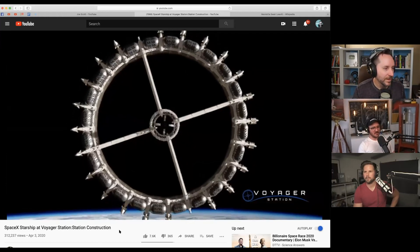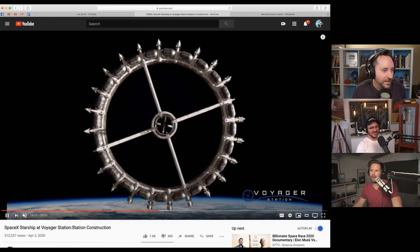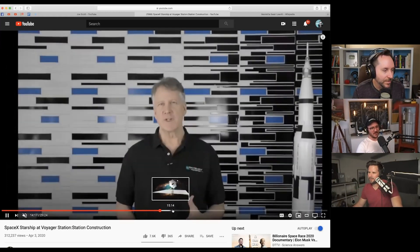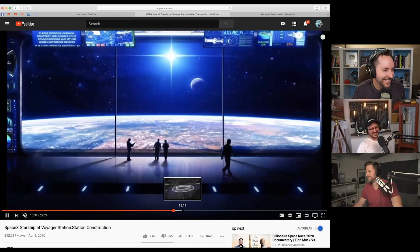There are little escape pods around it — it almost looks like a coronavirus. They look like Sierra Nevada Dream Chasers around it. That's super cool. It's some good news — I always like when people start making cool concepts and flesh them out to look more well thought-out. How they're going to fund all that, I'm not exactly sure.